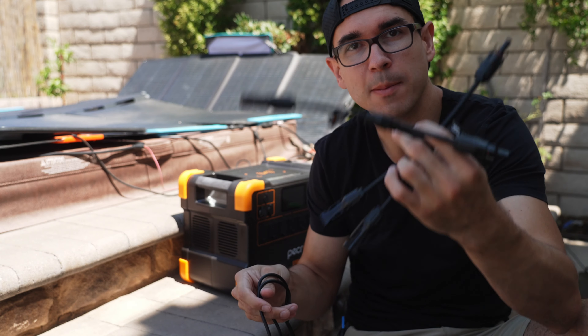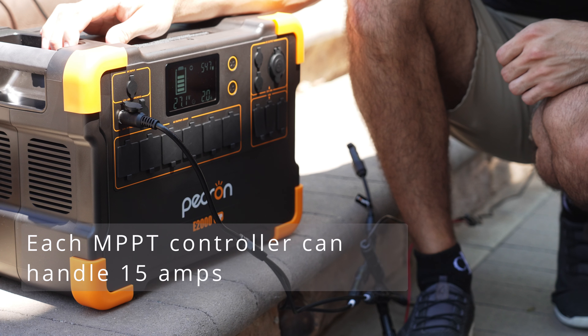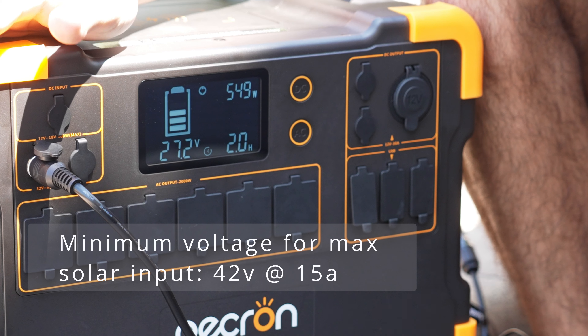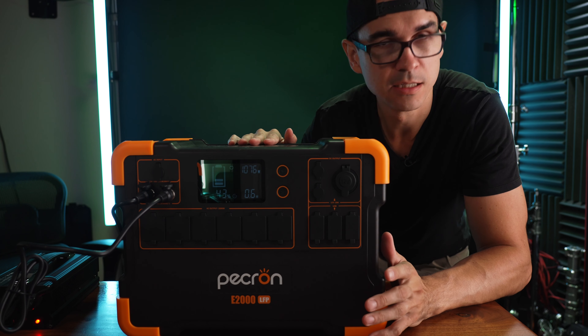It's only 50 pounds and it can take up to 1200 watts of solar input. You have to split that between two different strings because it has two MPPT controllers, so you can put two different strings with voltages between 32 and 95 volts and up to 600 watts on each string.